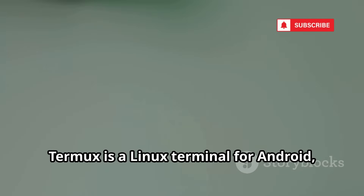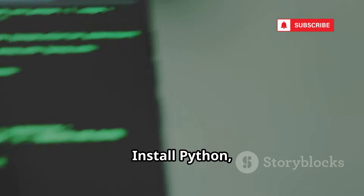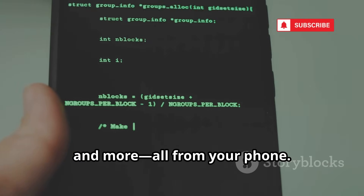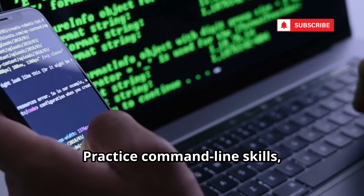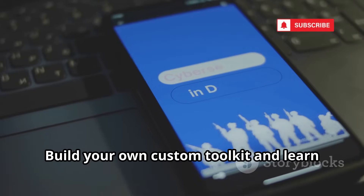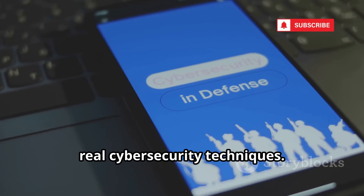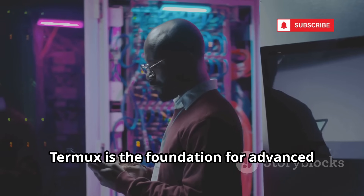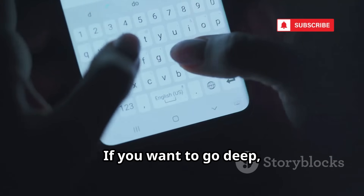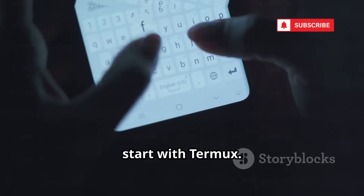Termux is a Linux terminal for Android, unlocking hundreds of hacking tools. Install Python, Nmap, Metasploit, Hydra, and more, all from your phone. Practice command-line skills, run scripts, and SSH into servers. Build your own custom toolkit and learn real cybersecurity techniques. Termux is the foundation for advanced mobile hacking — it's not easy, but the power is unmatched. If you want to go deep, start with Termux.